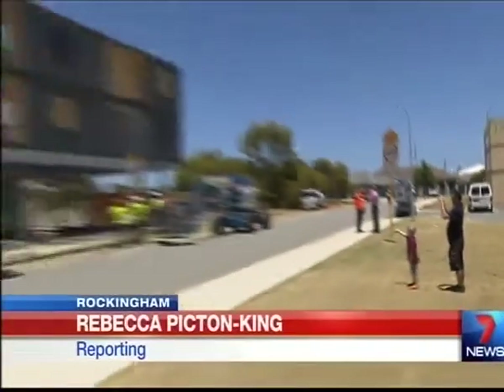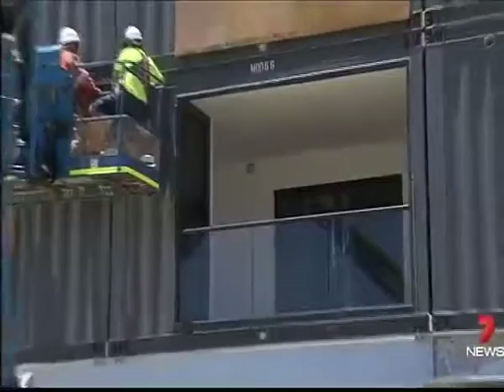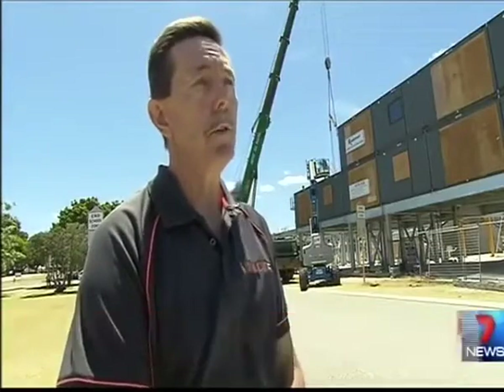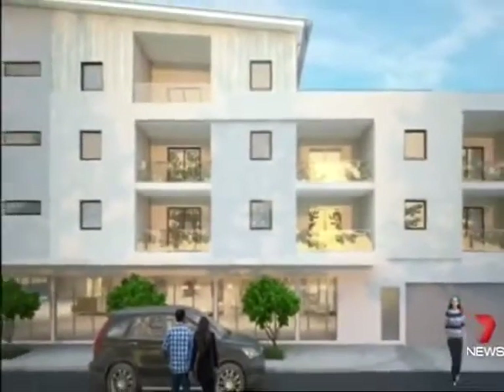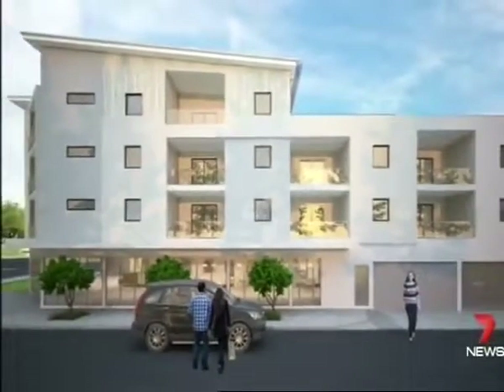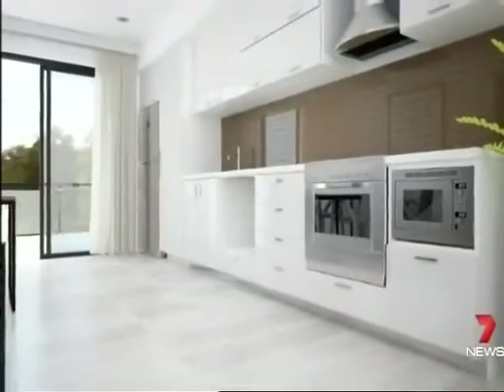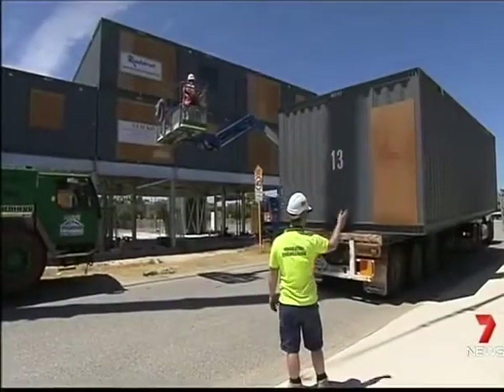A four-story apartment complex, fast-tracked and built entirely from modules which look like sea containers. This building in the traditional sense would probably take almost two years — 18 months to two years — but this will certainly be completed in nine, maximum 12 months. The modules were pre-made in China where they were also fitted with tiles, sinks, and even a balcony, then delivered to Rockingham.